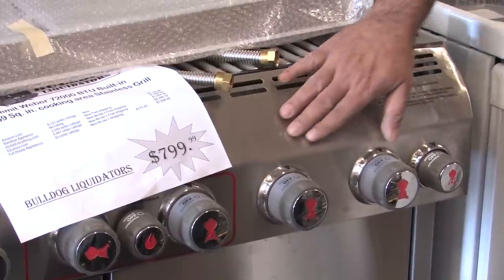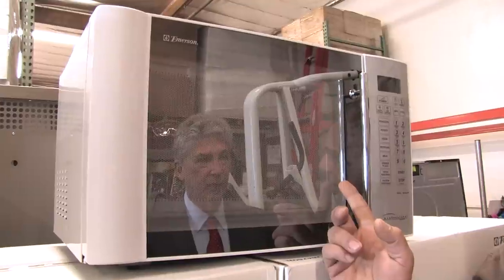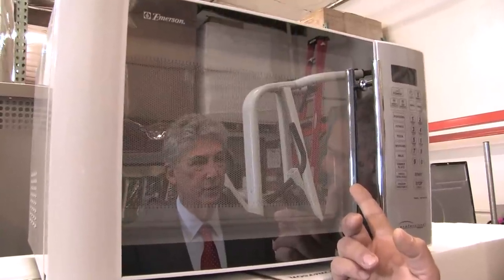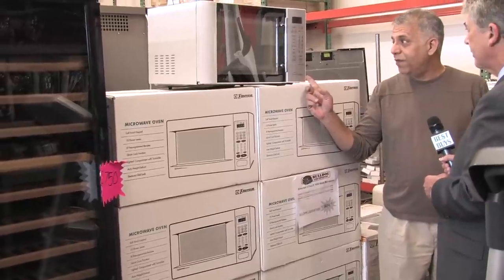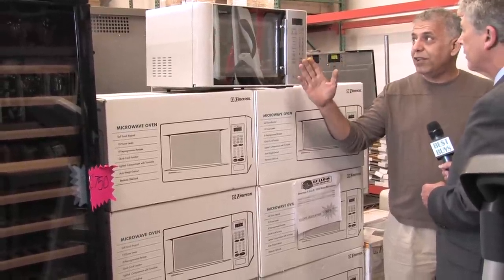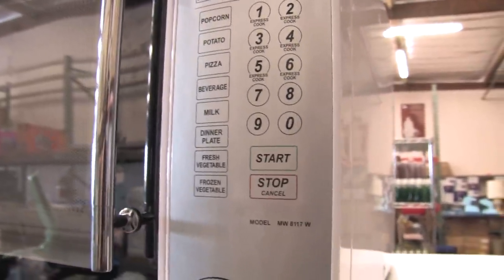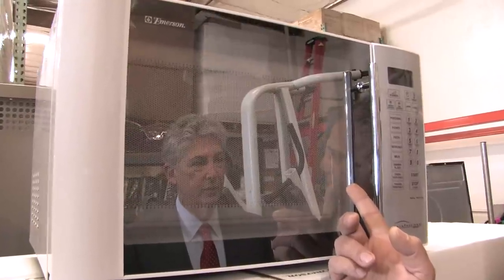Some have minor scratches and dents; others are in perfect condition with factory warranties. What we have here is an Emerson 1.1 cubic inch microwave. We have them in three different colors: white front, black front, and stainless front. Something like this retails for $100, and we've got them right now at a special price of $70.